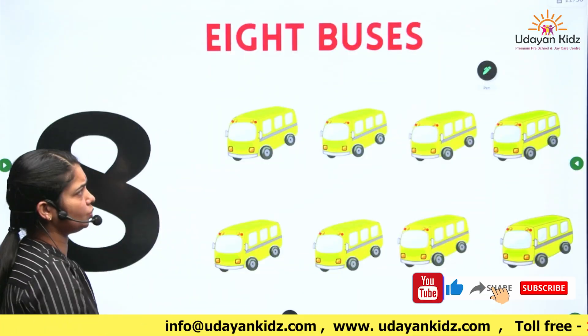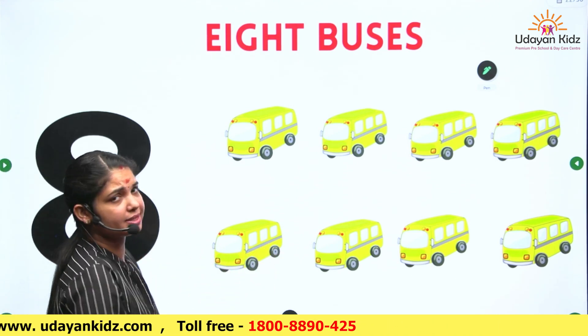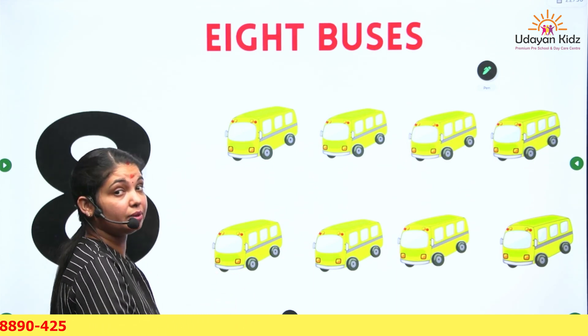So next number is number 8. Number 8. What are these? These are buses. These are buses. Let's count the buses.